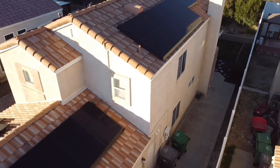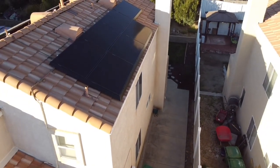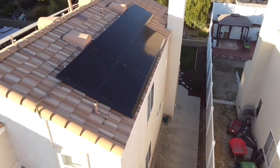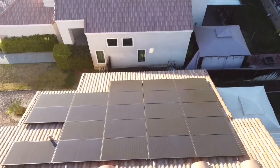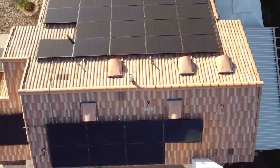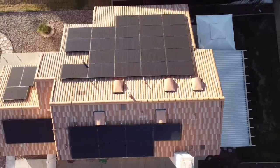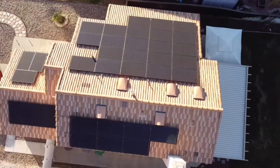Some quick specs on my system: I live just above San Diego, California, in the Temecula Murrieta Valley. My system is 12.24 kilowatts — 36 panels, Q-cell panels at 340 watts per panel — and my panels face east-west with my largest array facing west.